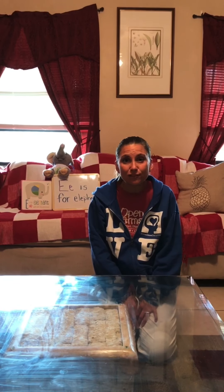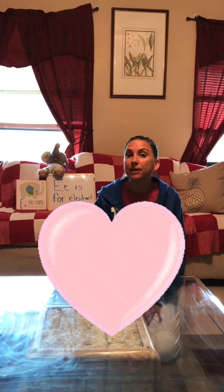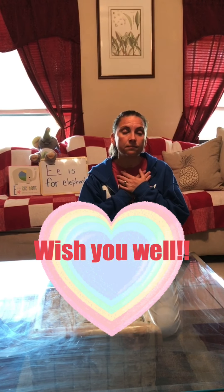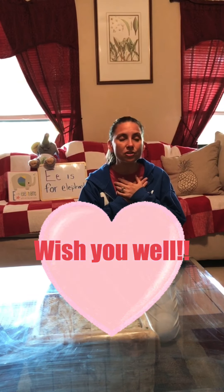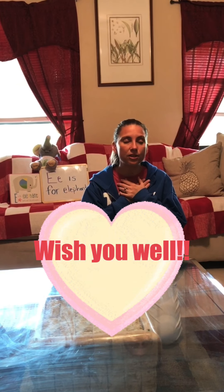Thank you guys so much for tuning in today. I wanted to make sure that we close today with a special thought, prayer, and wish you well to everyone who we love and maybe miss seeing. Are you guys ready? Let's do it together. Put your hands on your chest, take a deep breath, and let's sing. We wish you well. We wish you well. All through the day today, we wish you well. Bye, guys. See you on Monday. Wish you well.